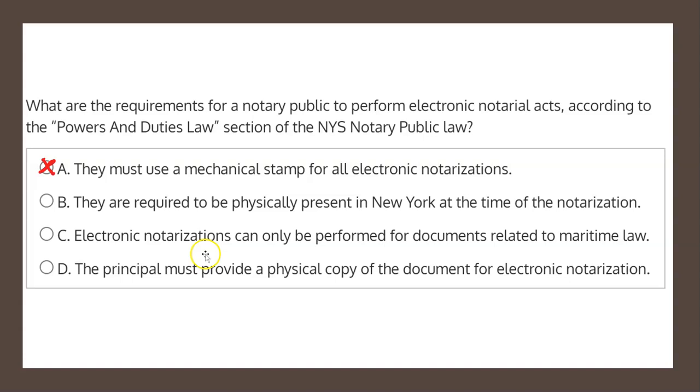Choice C states electronic notarizations can only be performed for documents related to maritime law. There is no basis in the law for restricting electronic notarizations to maritime law documents. That is not stated in the law anywhere, and therefore choice C is not the correct solution.